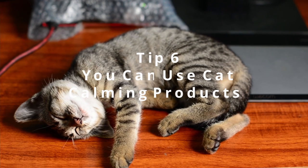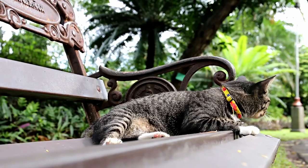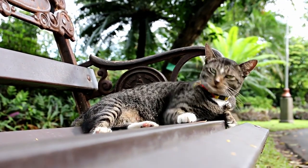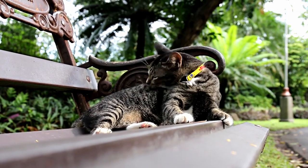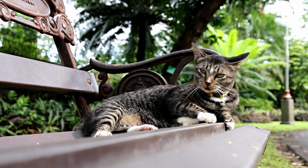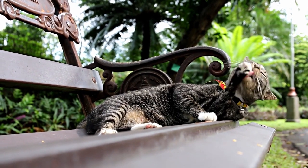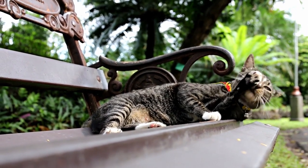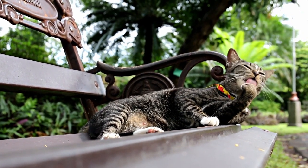Tip 6: You can use cat calming products. Today, various kinds of calming products are available. Before you select the right one for your pet, you have to try several of them and observe your pet's reaction to know which one to select. There are sprays that contain pheromones that can calm down your cat, but also there are treats, food supplements, and drops to aid your cat to sleep. It is better to ask a vet what products to use.